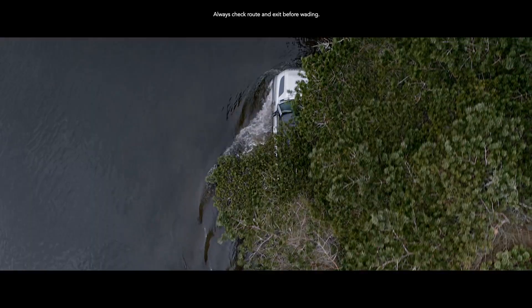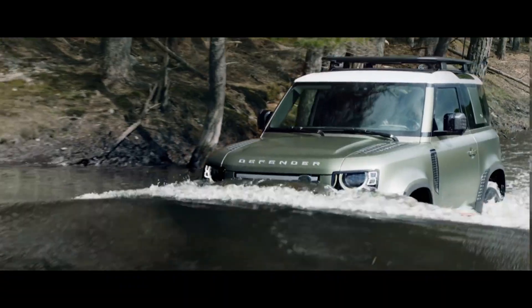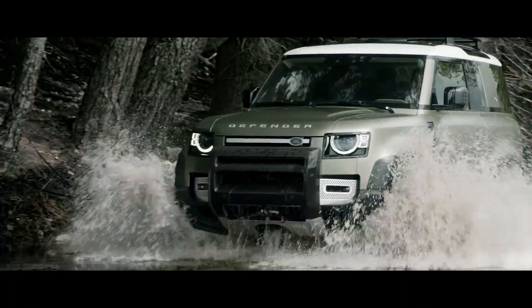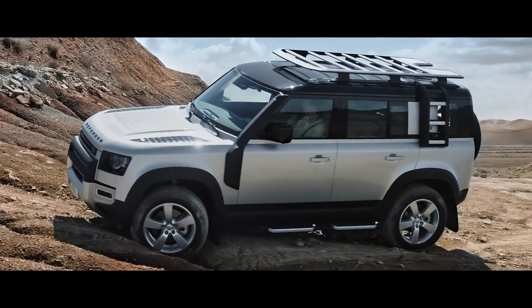And if life throws unexpected challenges your way, a wading depth of 900mm means crossing water needn't be one of them. Defender is equipped with 815mm diameter tyres as standard — built to take the knocks, they help to improve ground clearance and traction.